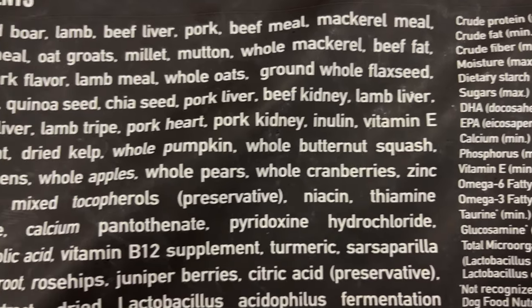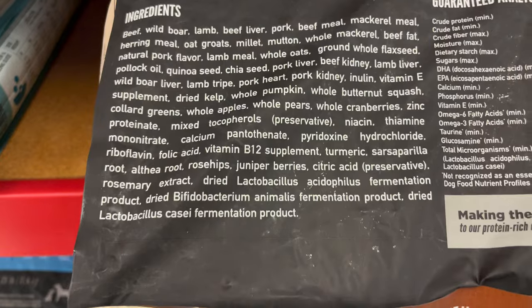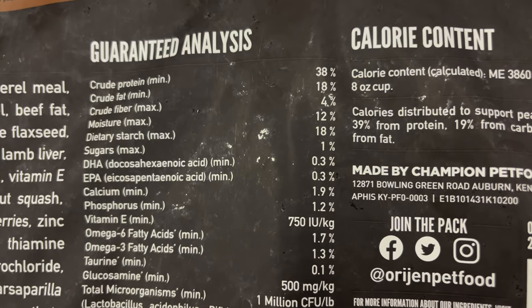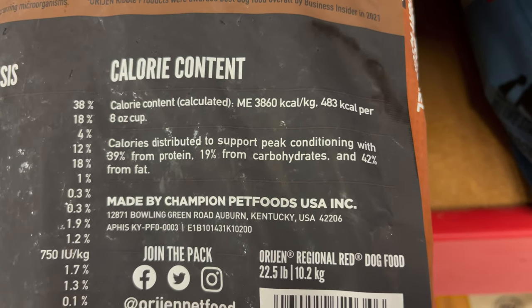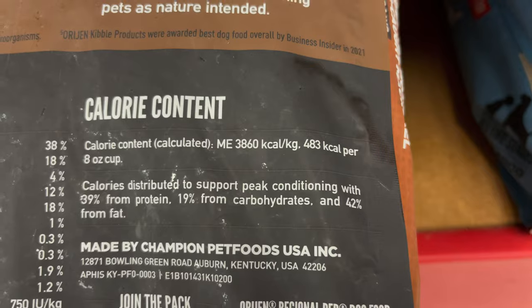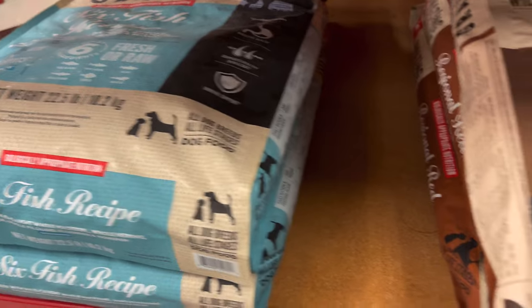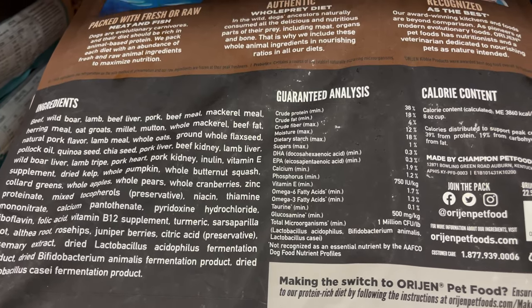It also has whole pumpkin, whole butternut squash, collard greens, whole apples, whole pears, whole cranberries. By far you can see they are the best and they know it, as far as the ingredients they're putting in there, and they're not afraid to show you. Crude protein 38%, crude fat 18%, crude fiber 4%. Calories distributed to support peak conditioning with 39% from protein, 19% from carbs, and 42% from fat. Definitely they are keeping up with the ingredients, blowing it out of the water compared to other kibble claiming to be the best.